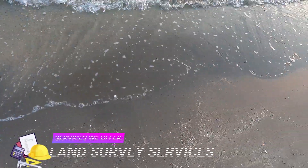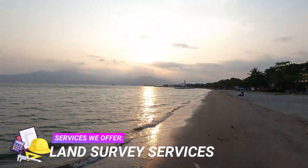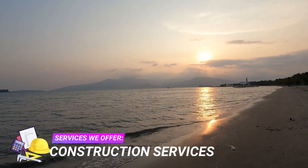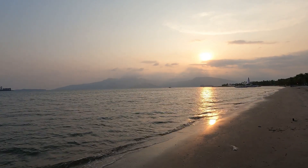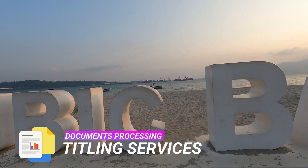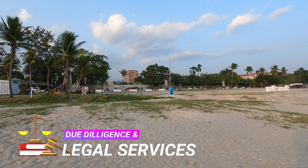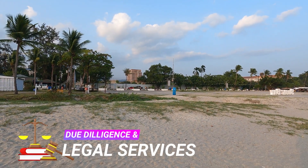Zambales Realty also offers engineering services such as relocation, subdivision, segregation, topographic, original survey, hydrographic survey, construction survey, parcelary survey, cadastral survey project, and many more. We also offer document processing such as titling services for transfer and original certificate of title, as well as legal services for legal documentation, comprehensive research of property status, and other due diligence.